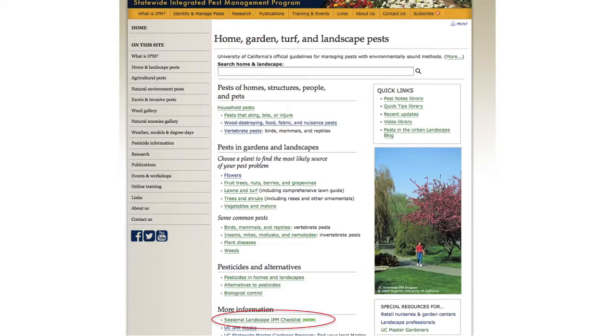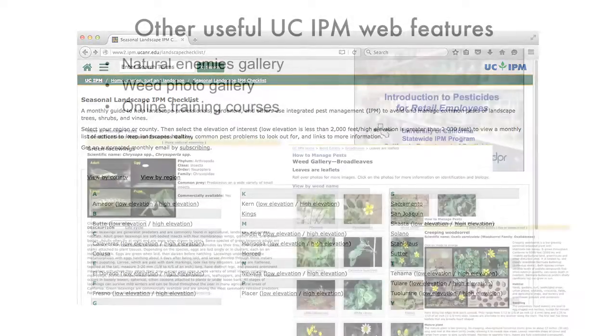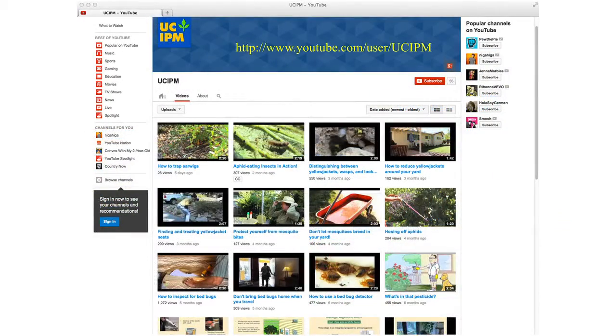The seasonal landscape checklist is a new thing they're developing. There's also lots of other useful information: the Natural Enemies Gallery and the Weed Gallery to help you identify weeds and natural enemies. There are YouTube videos - all under three minutes, short information on how to manage some of the most common pests. They're really good stuff for education.